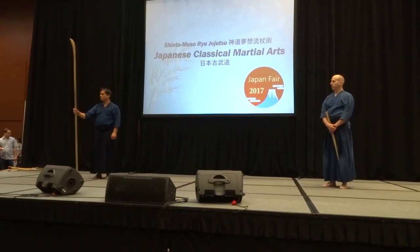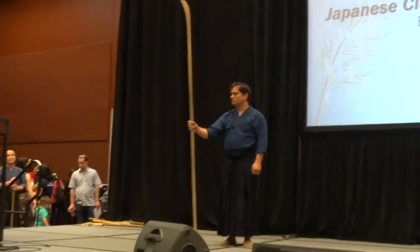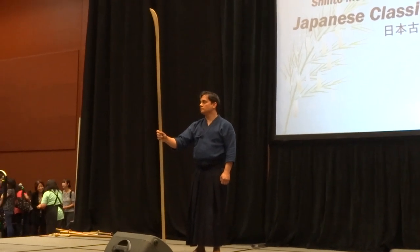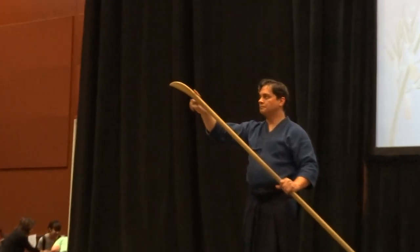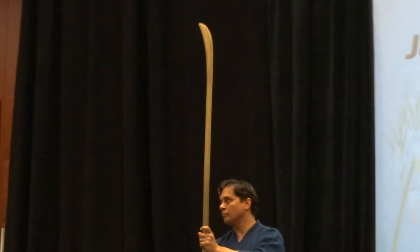This is a pretty long weapon — it's not the longest weapon, we have more but we don't have time to show. This is Naginata. The job of Naginata at the end is a curved blade — that's the sword part. The rest is the staff, which can be used as a truncheon for thrusting and whacking somebody.